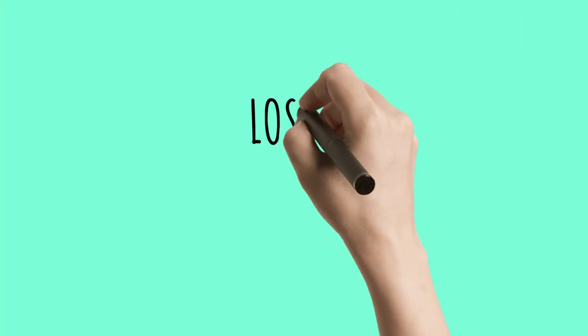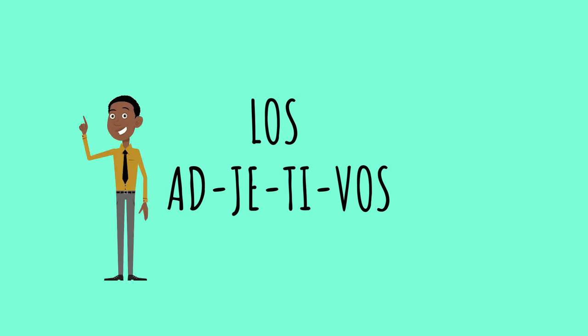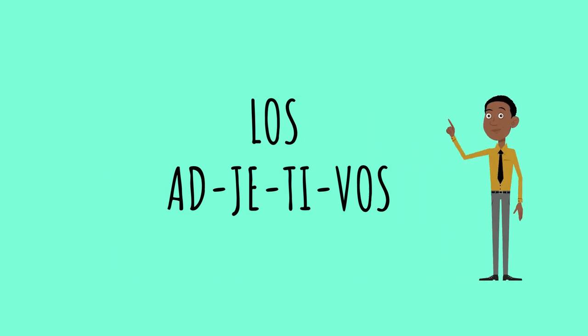Los adjetivos — that means 'the adjectives' in Spanish. Los — the. Ad-je-tivos. The J sounds like an H. Ad-je-tivos. Los adjetivos. Adjectives.